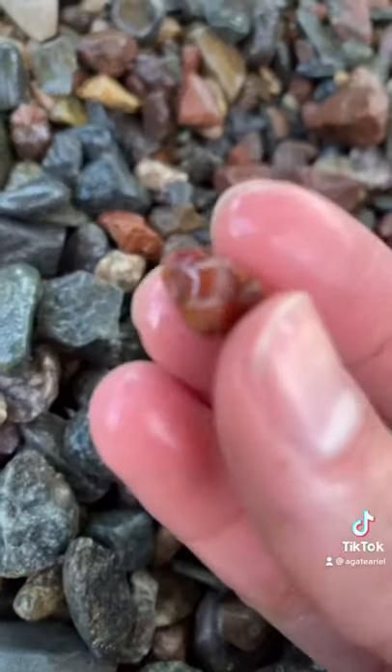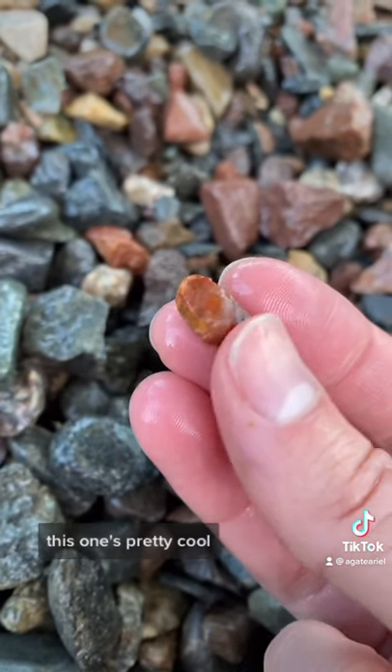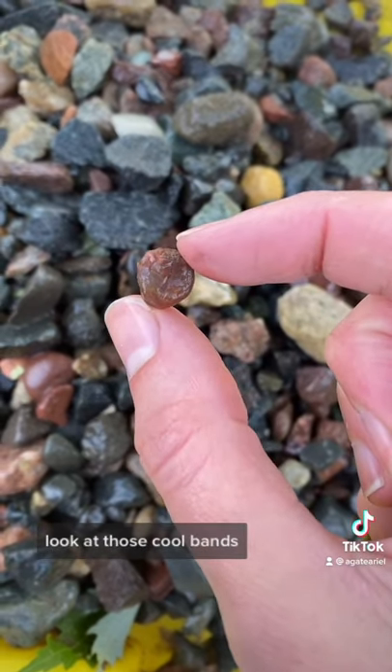Ooh! Another teeny tiny agate — this one's pretty cool. Got another agate, do you see it? Teeny tiny baby agate. Look at those cool bands.